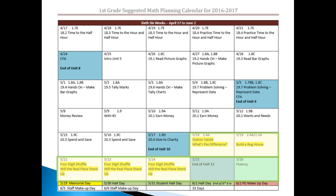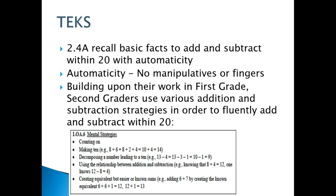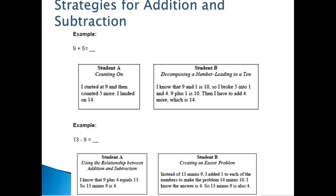Notice we only have a few days for this part. 2.4a is to recall basic facts to add and subtract within 20 with automaticity. In first and second grade the kids are recalling basic facts and learning to add and subtract, so we're just practicing those strategies again: counting on, decomposing a number leading to a 10, using the relationship between addition and subtraction, and creating an easier problem.